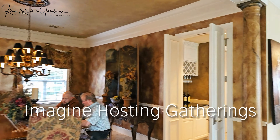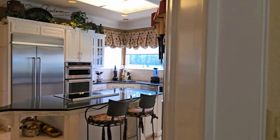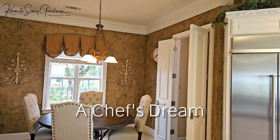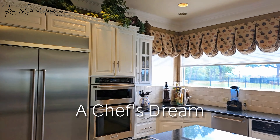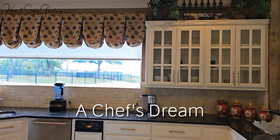Imagine hosting gatherings in the spacious living room. The kitchen is a chef's dream, equipped with top-of-the-line appliances including a built-in refrigerator, electric cooktop, double oven, and more.